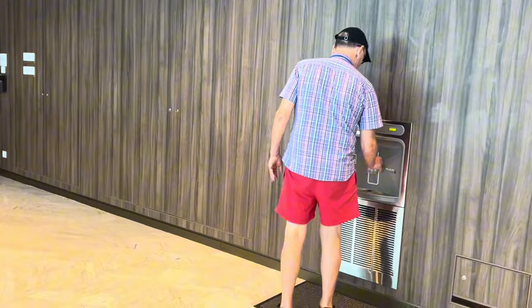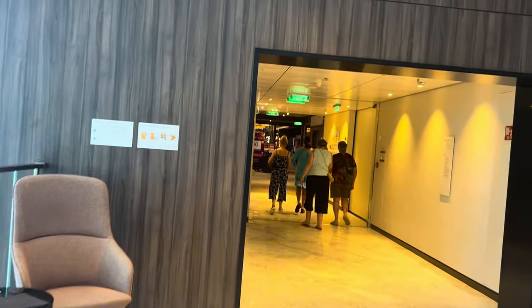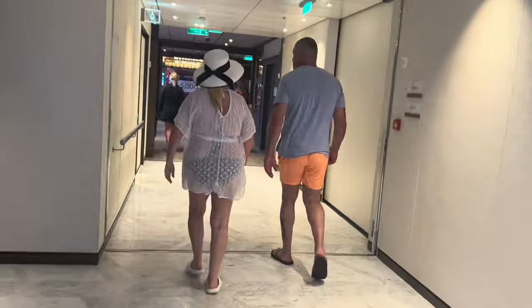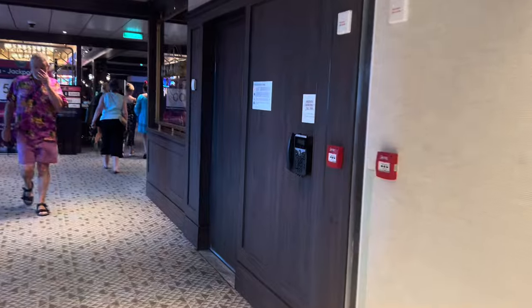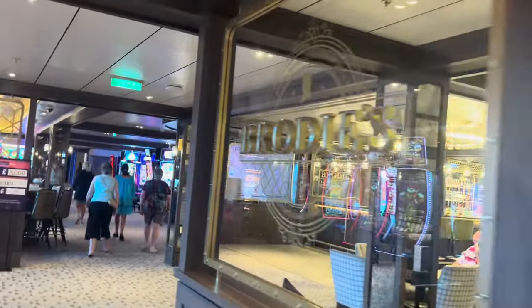On every level there is a way you can fill your water bottles up with filtered water. We did bring our Stanley Cup and filling that up every day has been a lifesaver. On Deck 7 after the Glasshouse, you end up in the Casino and then there's Brodie's Bar.